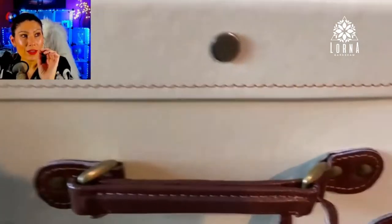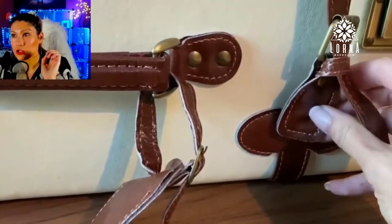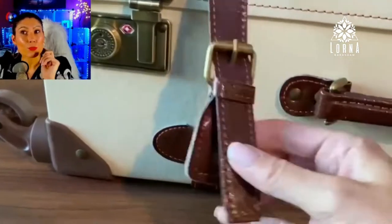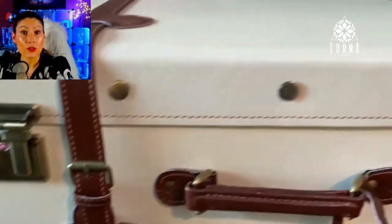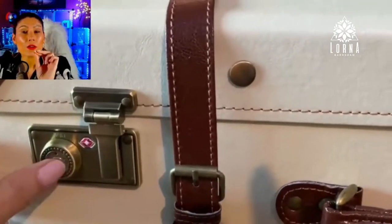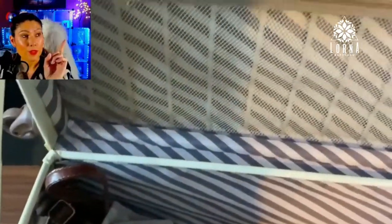Look at the quality of the design — how pretty is this, guys? Isn't this gorgeous? It's like a trunk. It has premium faux leather; it's not real leather, but it looks so good. It's lightweight, and it comes with locks so you can lock it.